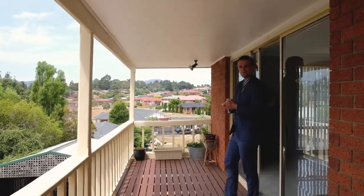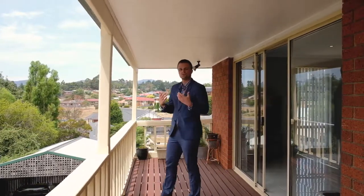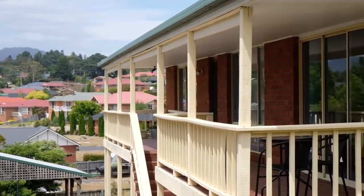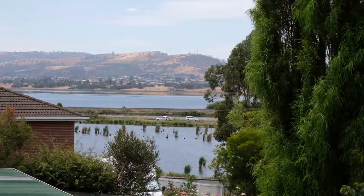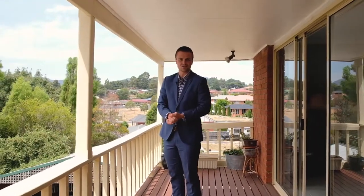I cannot think of a better place to enjoy a morning coffee than from this glorious sun deck. It takes in all-day sun and these views are absolutely phenomenal. I can't wait to show you through, so make sure you give me a call today.